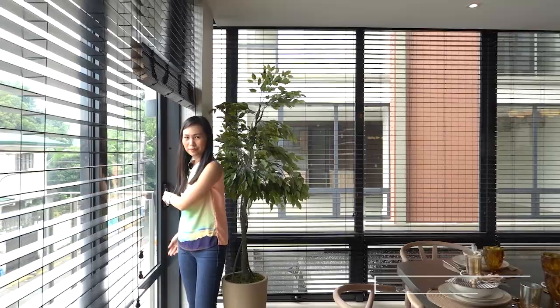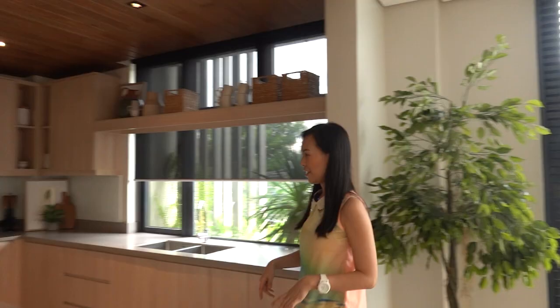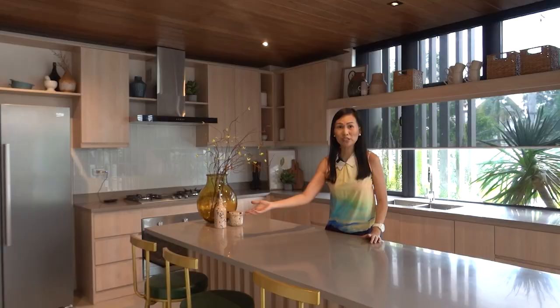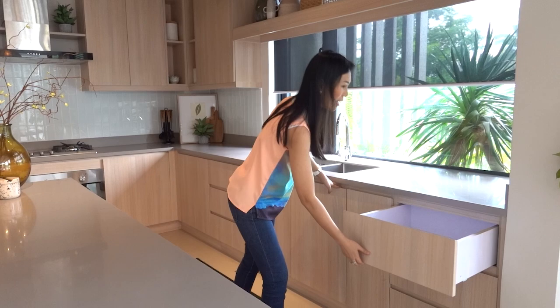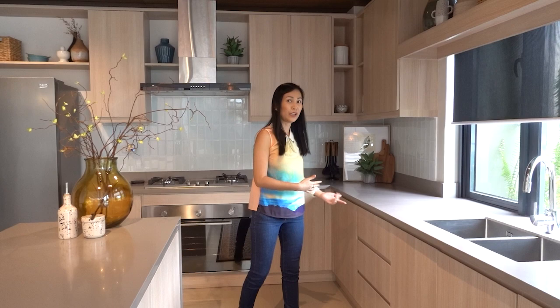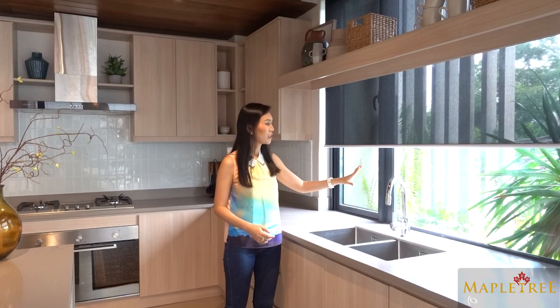Now let's check out the kitchen. You have a very spacious kitchen. You have an island counter where you can put bar stools — around four bar stools can fit here. And then there are kitchen modular cabinets with Blum hardware and a very soft close mechanism. You also have twin sinks here which are branded with Hans Grohe. And you have a plant box by the windowsill for a better view.